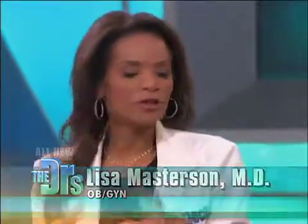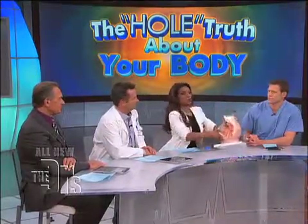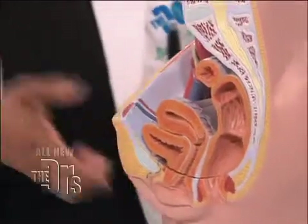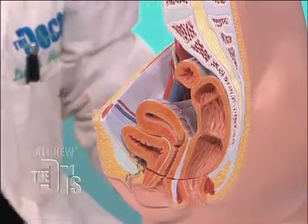The vagina is very important for a lot of different functions, and this is where it is. It's sort of between two holes — between the urethra and the other hole we'll talk about later, which is the anus or the rectum.